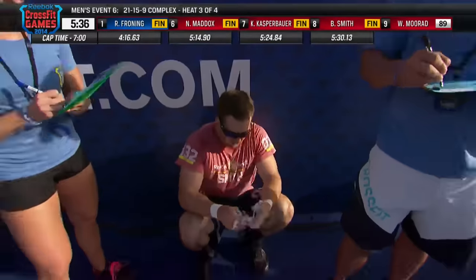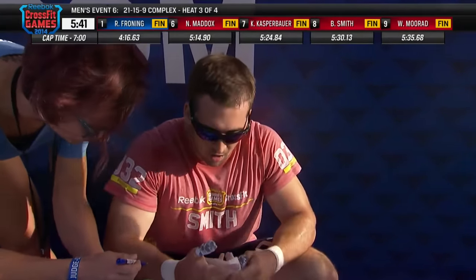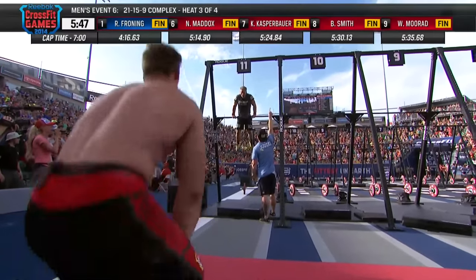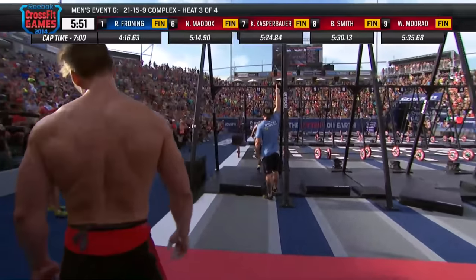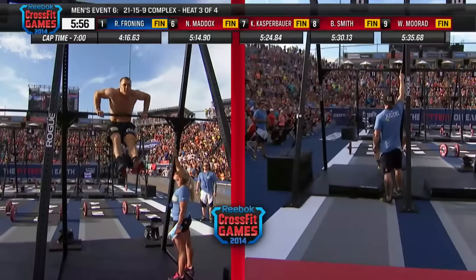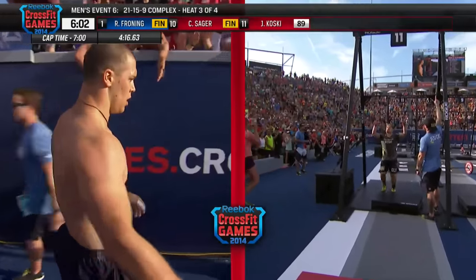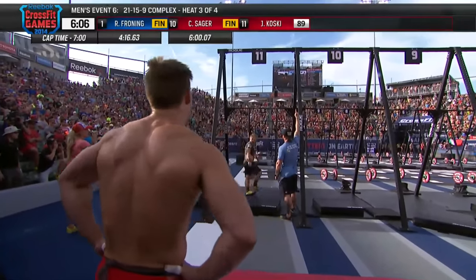In lane number one, Will Morad out of the Central East region is finished. Rookie Cole Sager and rookie Yonikoski are still on the floor. Sager thought he was done — he took off. Yonikoski has one bar muscle-up to go, as does Cole Sager. They're competing against everybody else in the field, not just this heat. Sager will finish well inside the seven-minute time cap — a good result for the rookie and former University of Washington football player.